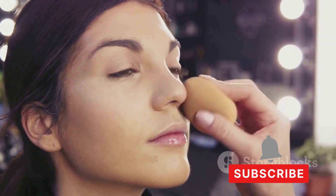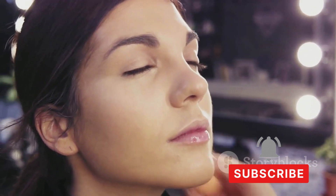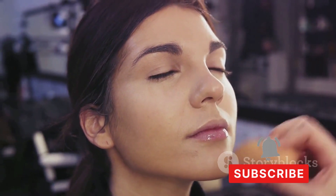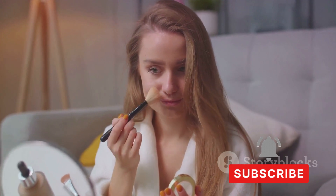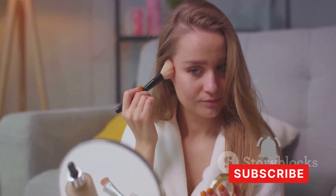Special occasions often mean long hours, so longevity matters. Start with a good primer to create a smooth canvas, follow with a long-wear foundation, and don't forget to set your makeup with a setting spray — this locks everything in place and keeps your makeup looking fresh all day or all night. Remember, makeup is a form of self-expression; it should make you feel confident and beautiful, so don't be afraid to experiment.